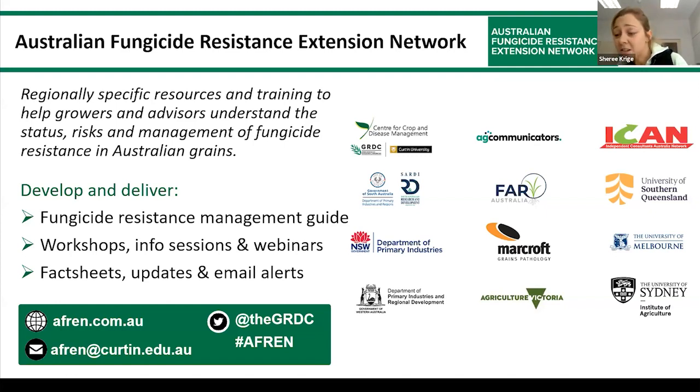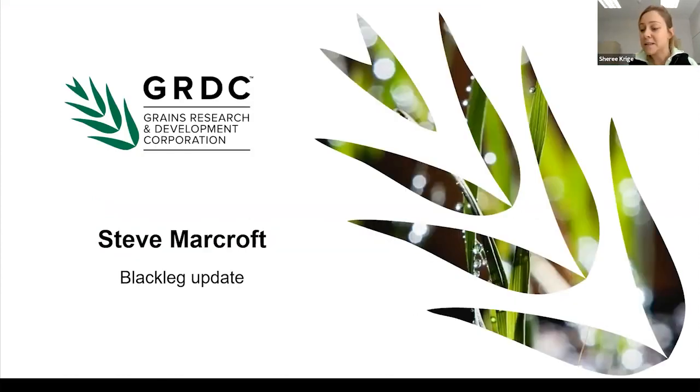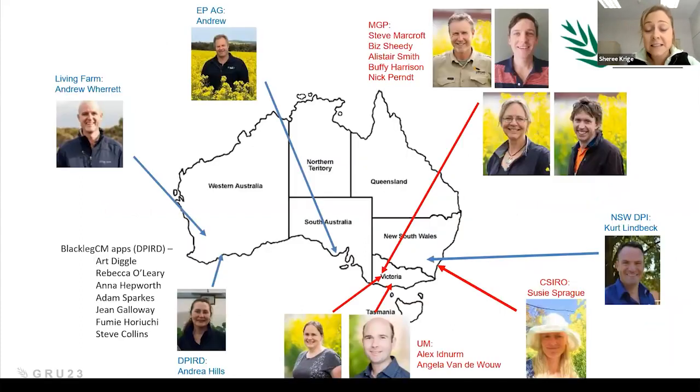We hope that by arming you with knowledge, you'll feel confident making informed decisions on best management practices for crop success — not only now but in the future as well. If you have a question, please click on the Q&A and enter your question below. We aim to get to these questions at the end of the session, as we should have time after Steve's presentation.